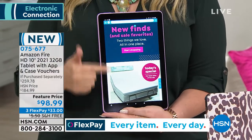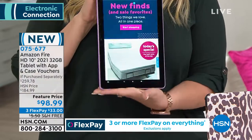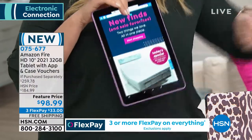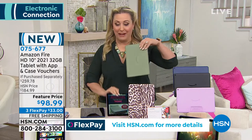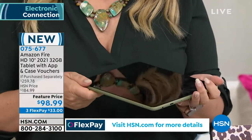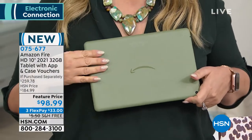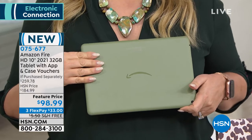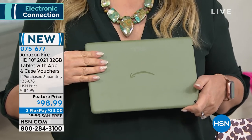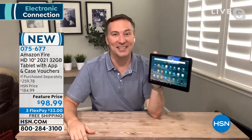Amazon does do refurbished tablets, but let me show you — can I show you how the olive matches my outfit? I wish I could say I thought about this, but this was a surprise show. The thing is, when we talk about this being the 2021 version, this didn't come out in January 2021 — it came out within the last 30 days. So you are really getting the best of the best when it comes to Amazon.